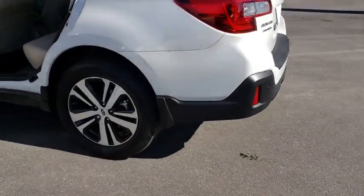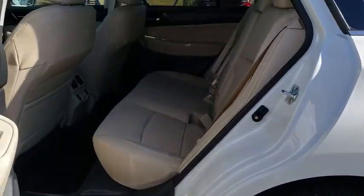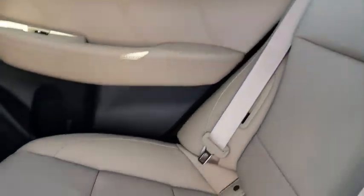Here are some of this vehicle's great options: traction control, keyless entry, backup camera, steering wheel audio controls, power liftgate, all-wheel drive, anti-lock braking system.